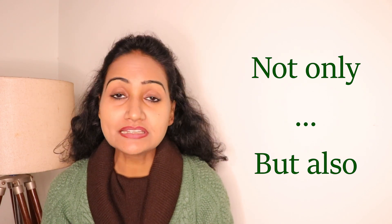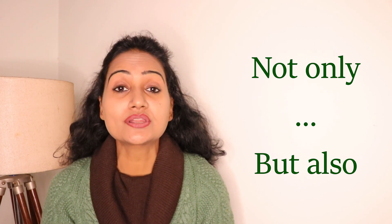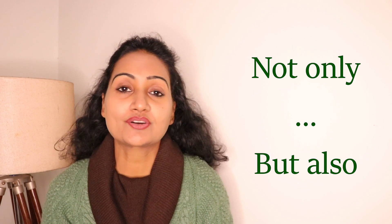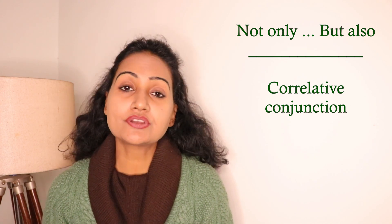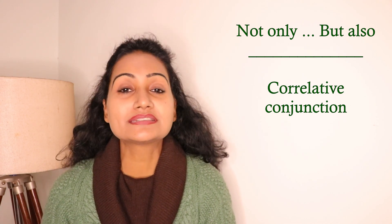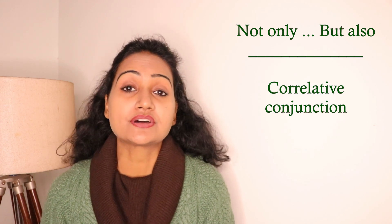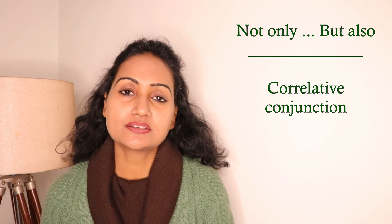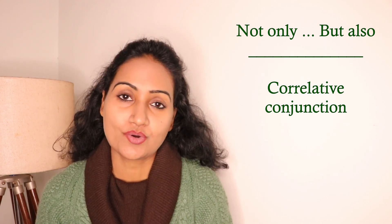Please watch the video till the end and learn it properly so that you can also use it in your conversation. 'Not only but also' is a correlative conjunction. I have already made a separate video on correlative conjunctions, but I was getting continuous questions regarding 'not only but also', so I thought of making a detailed video on it.